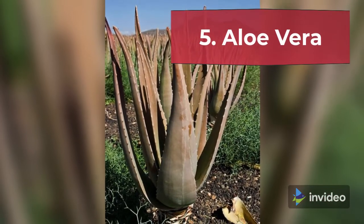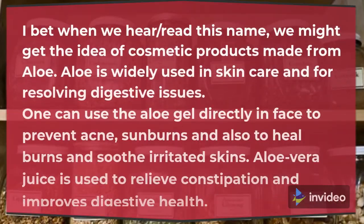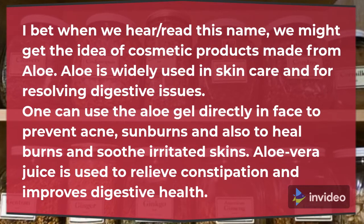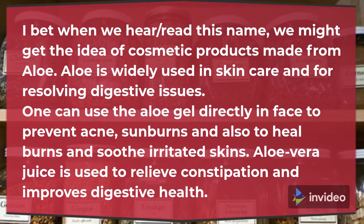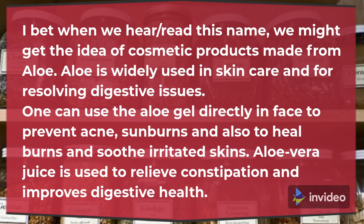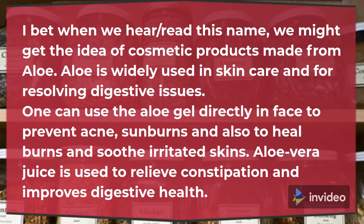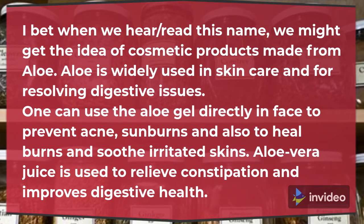5. Aloe Vera. When we hear this name, we might get the idea of cosmetic products made from aloe. Aloe is widely used in skin care and for resolving digestive issues. One can use the aloe gel directly on the face to prevent acne, sunburns and also to heal burns and soothe irritated skin. Aloe Vera juice is used to relieve constipation and improves digestive health.